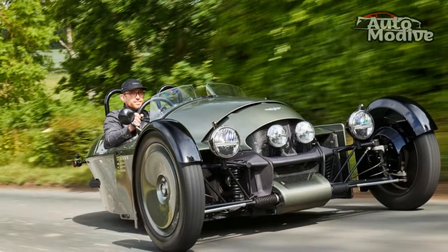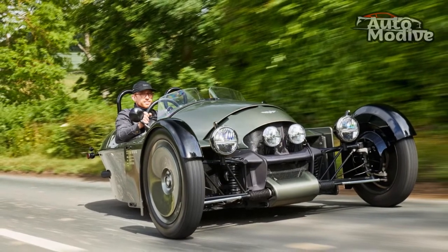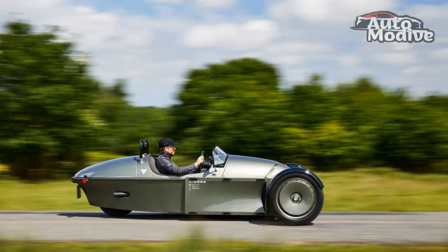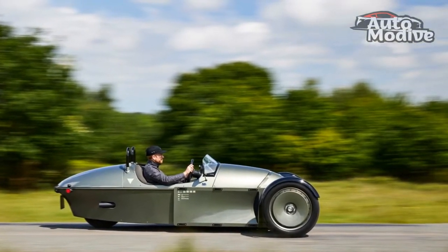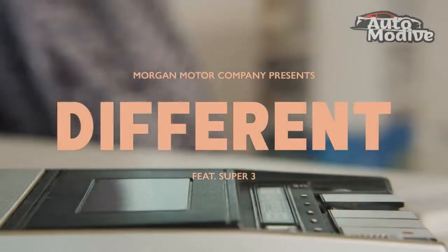We like: the engine is packed with character, the gearbox is brilliant, and it'll have you smiling in about five seconds. We don't like: lots of basic features are optional, pedal and wheel adjustment is fiddly, and the plastic screens distort some of the view ahead.